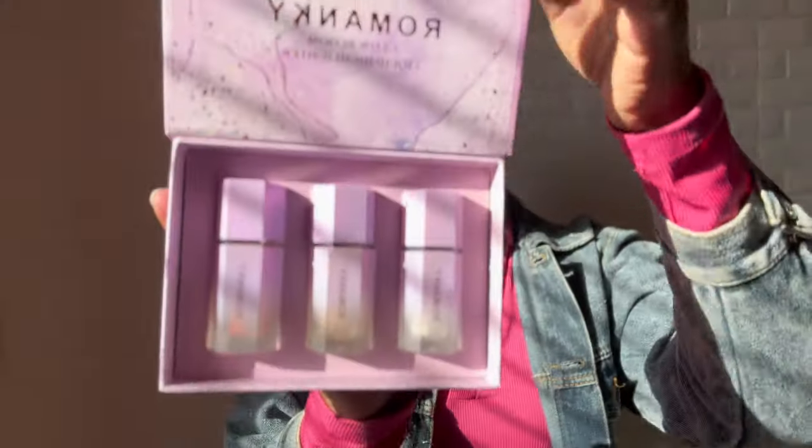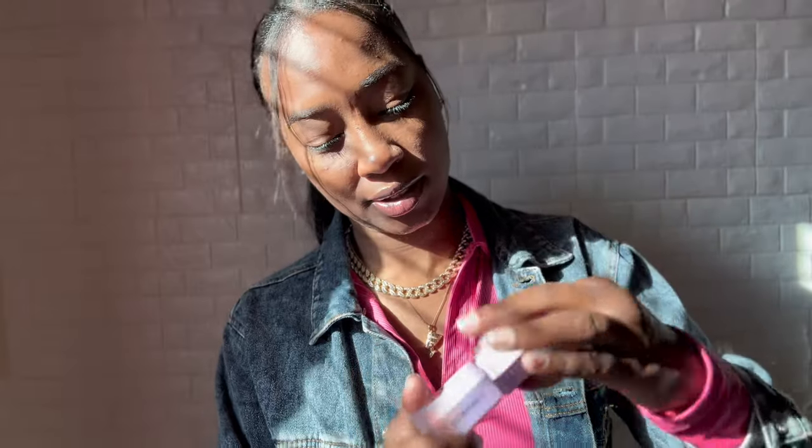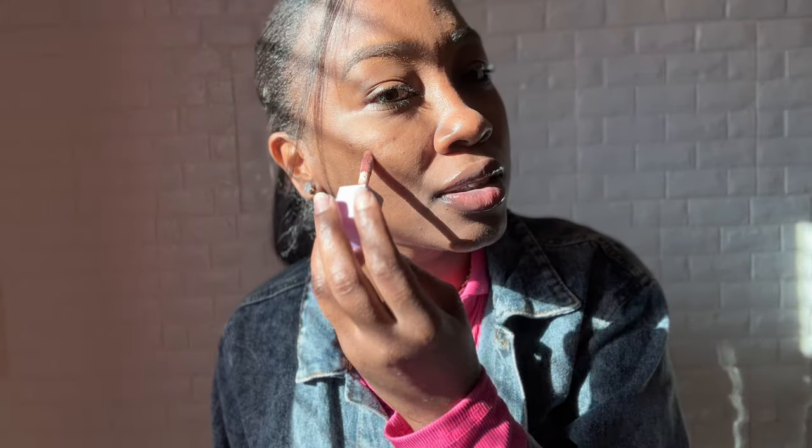Then I got these highlighters - look at the packaging, isn't this adorable? When I first opened it I thought it was giving me Fenty vibes. There's a silver, a gold, and a rose gold. Look how it's glistening! Let's try the rose gold on my cheekbone - we'll use our fingers, let's see if we shine bright like a diamond. It's definitely glistening - this side is glistening and the other side is not. I'll probably use the gold one more than anything.